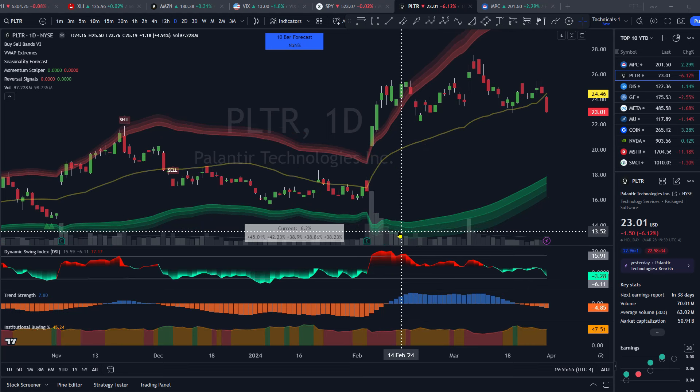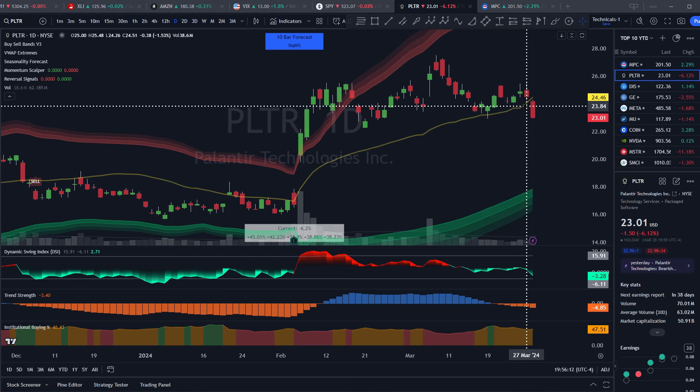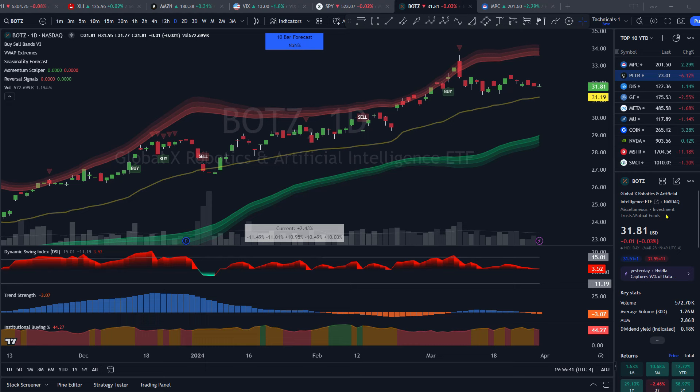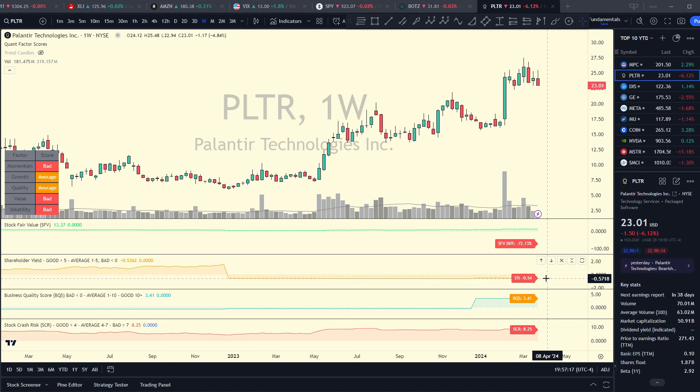Starting off with a clean weekly chart, Palantir was hit really hard in 2022, has based out, accumulated, and looks like we're in a stage two advance. Switching to the daily chart, although we recently had a good quarter — beating expectations by about 5% — we broke out on volume. However, we seem to have lost momentum; on the last trading day we closed down 6%, below the 50-day VWAP, and the trend strength has gone back to negative and orange, meaning it's lost momentum.